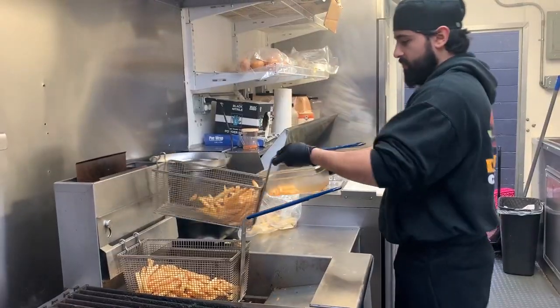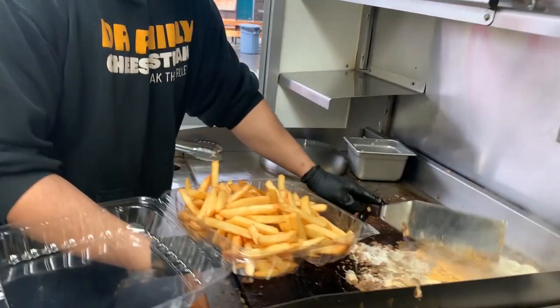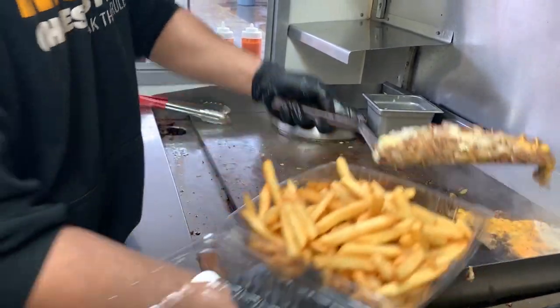Everything comes with fries. It's a pretty simple menu, and it's a very simple sandwich — very delicious, very filling. We like to tweak it a little bit to make it just a little bit better.